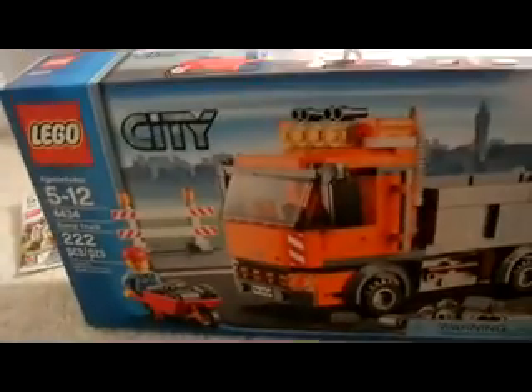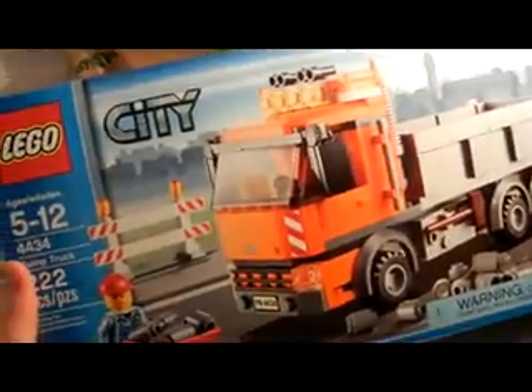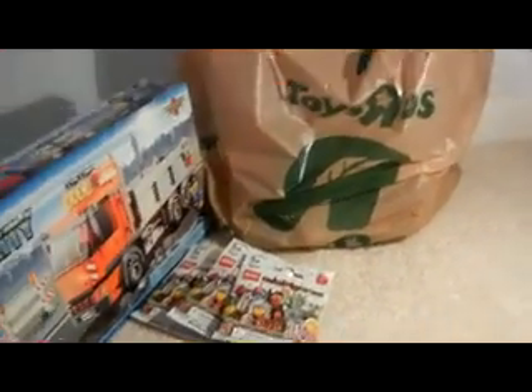Here are some sets I got. Here's one of them — it's the LEGO City Dump Truck, and this is set number 4443-4. This is part of the vehicle theme for 2012, and it's a pretty cool set.